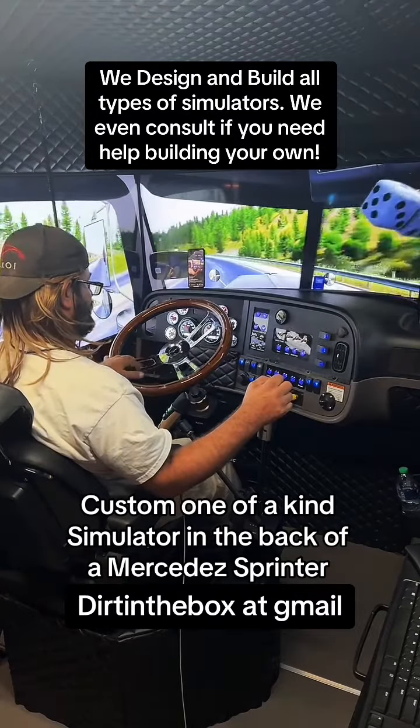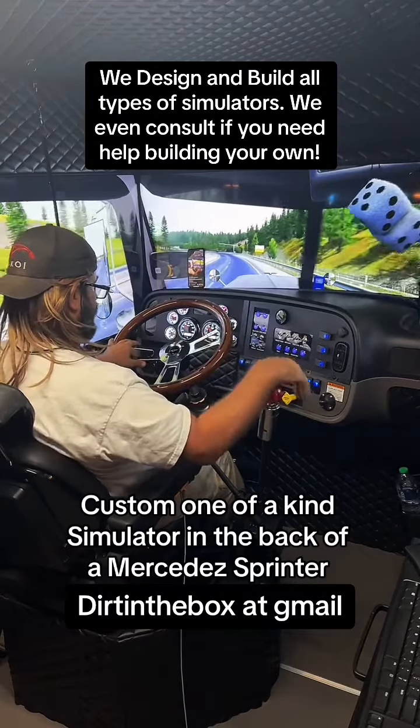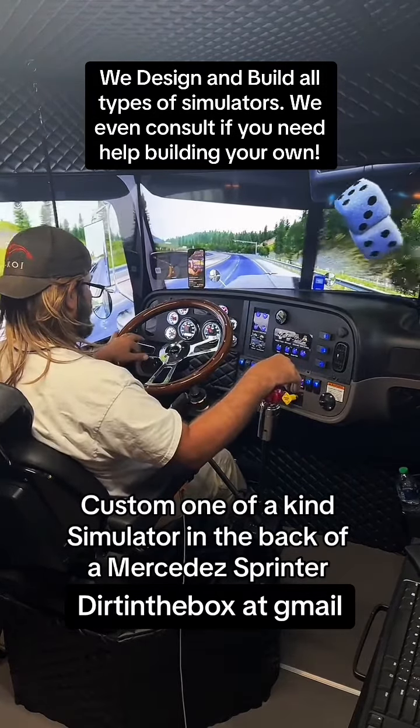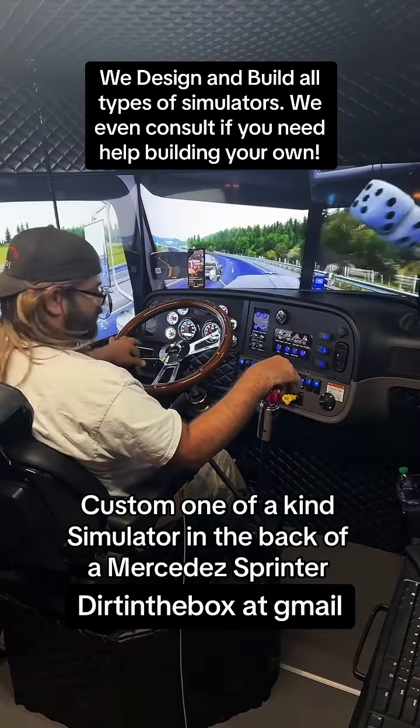This is in the back of a Mercedes Sprinter van. This is an actual dashboard from a Peterbilt. This is streamlined guys, this is streamlined.